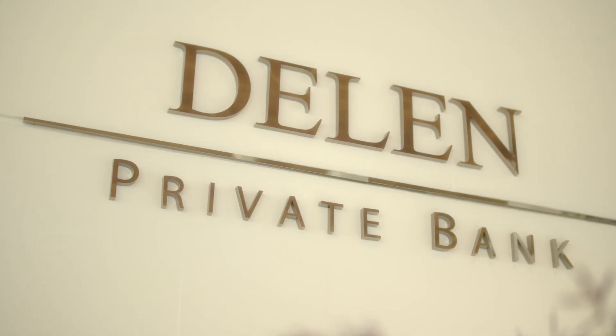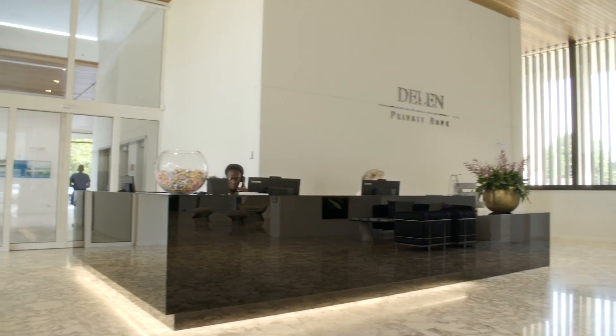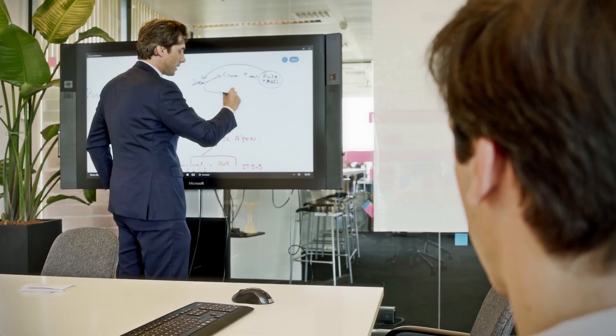Deland Private Bank is located in Belgium. We started in 1936. We manage pretty much around 40 billion in assets. We have a really lean, automated organization without too much overhead. We were growing quite fast.